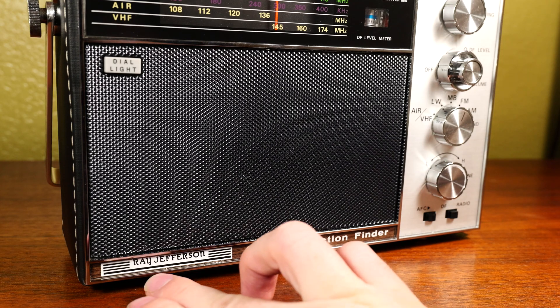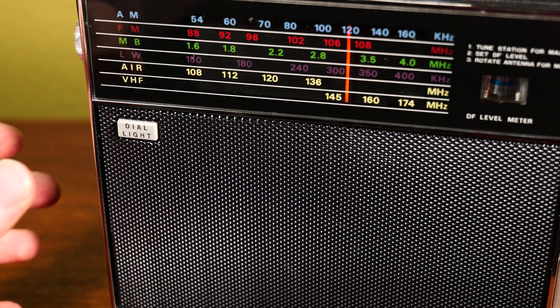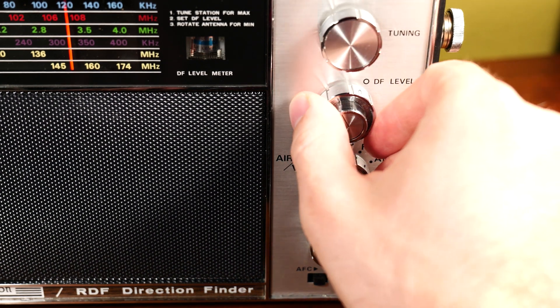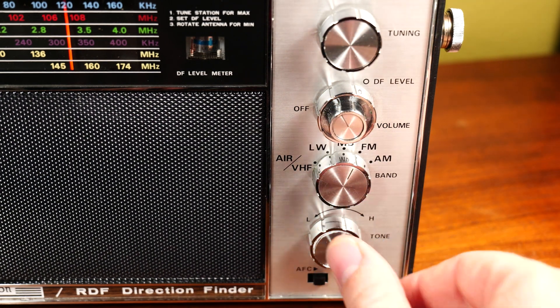The front is a classic 1970s design, complete with fake wood accent and chrome trim. The different bands are displayed each in their own color on the dial readout with a not very bright dial light for nighttime viewing. The button's in the top left corner of the speaker grill. On the right, you have your tuner knob, a coaxial knob which controls the power and volume, and the signal strength of the direction finder, the band selector knob, and a tone control.